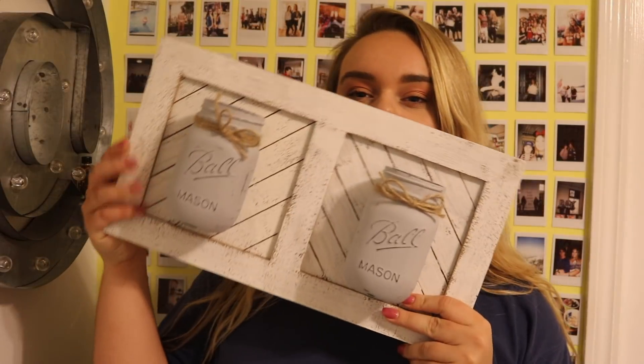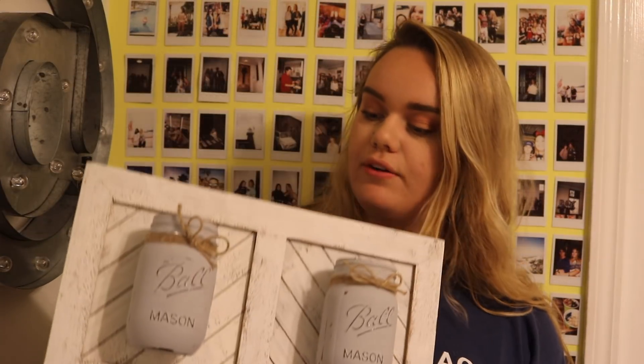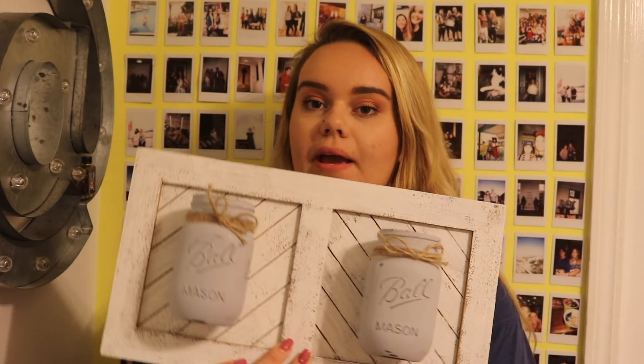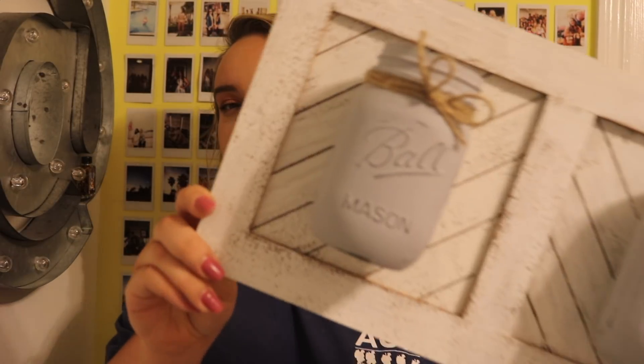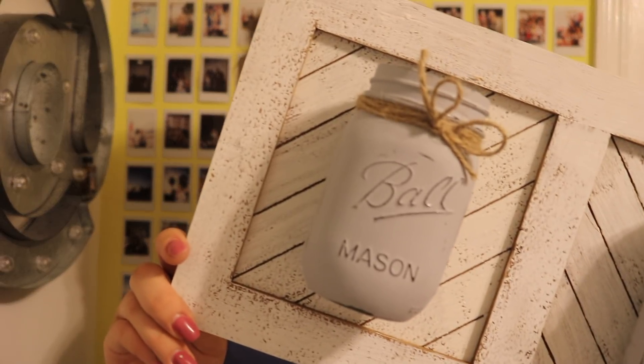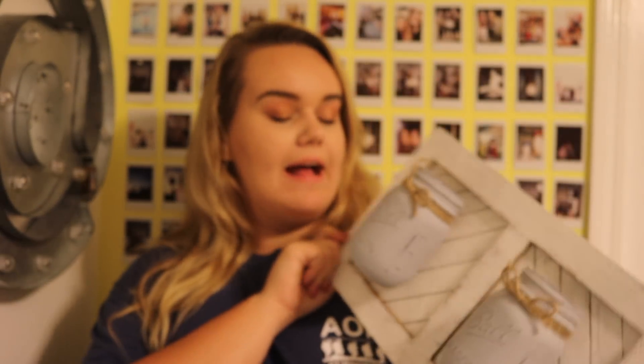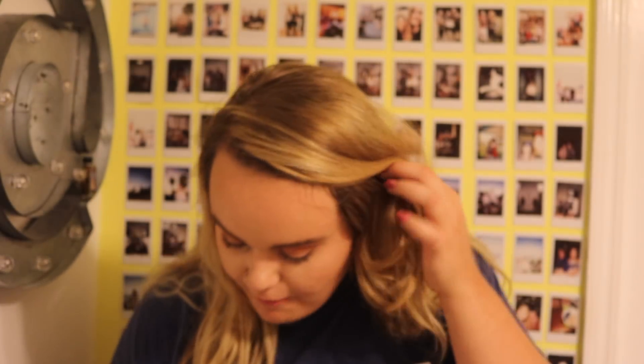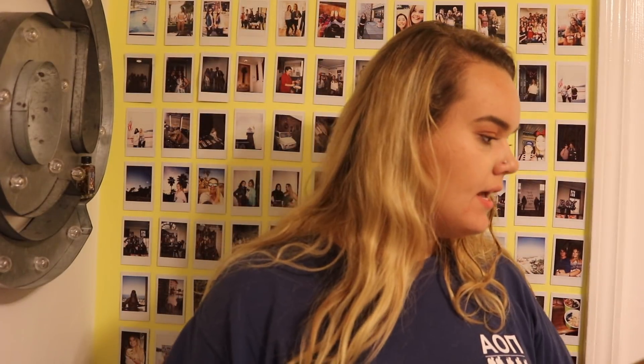This is something I actually made — it's a piece of wood from Michaels that I got on clearance. I got these two mason drawers, painted them gray, added a little twine, and glued them on. I think this would be really cute to put cotton balls, Q-tips, or a toothbrush in. It's gonna add a little bit of that farmhouse decor.